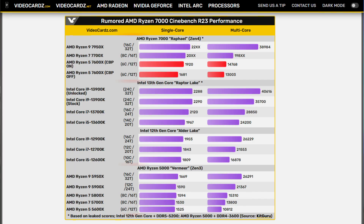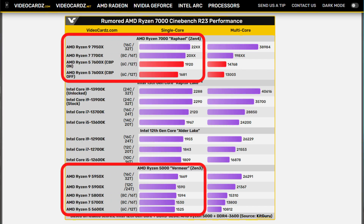AMD is claiming about a 25 to 29 percent jump in single-core performance. Going from a Ryzen 9 5950X to a 7950X, you're seeing an almost 30 percent jump in single-core performance. The Ryzen 5 7600X is even beating the Core i9-12900K in single-core performance. So jumping from Zen 3 to Zen 4 is a ginormous upgrade.